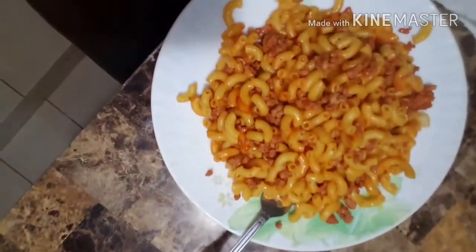Hey guys, welcome back to my channel. It's a different setup and I'm eating — I just made spaghetti and ground beef, so this is how it looks. It's gonna be like an eating show, a mukbang. I don't know how to say it, but it's gonna be an eating show slash vlog.